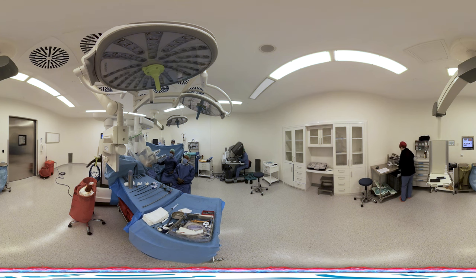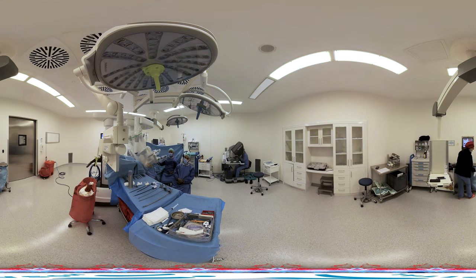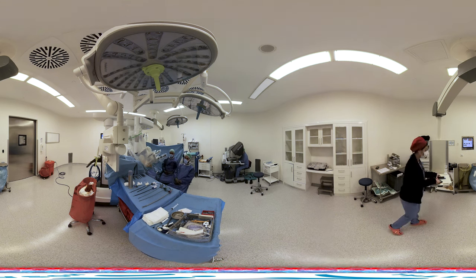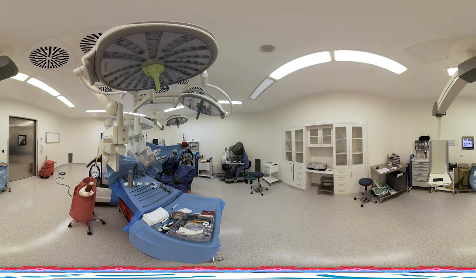Due to the use of small incisions, patients experience less pain after surgery. As the size of the abdominal incision decreases, the incidence of surgical site infections is also reduced. The use of 1 to 1.5 centimeter incisions allows for better cosmetic outcomes compared to open surgery.